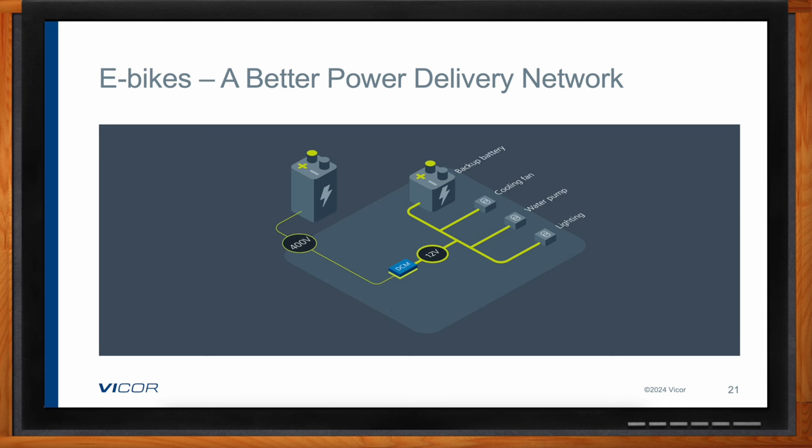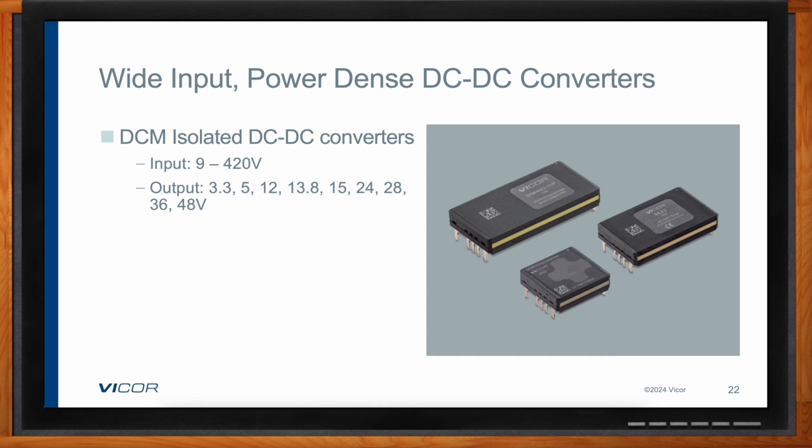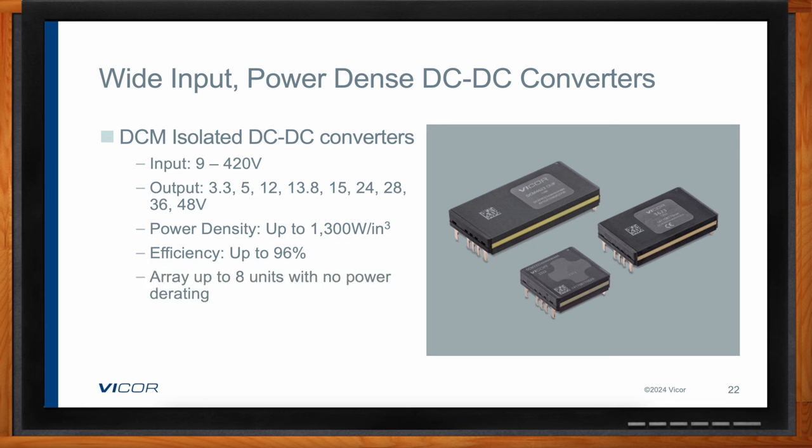The DCM products are typically isolated — though some are non-isolated — and you can think of them as complete DC-DC converters. They can be used at the point of load within a power delivery network to provide very accurate voltage levels and high power. The power can be scaled by simply using up to about eight of these products in parallel with no power derating. They have a very wide input range and are available in different input range levels, so they work very well in battery applications and are also very power dense.